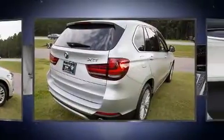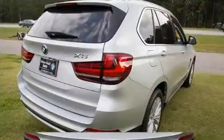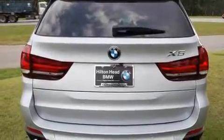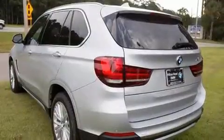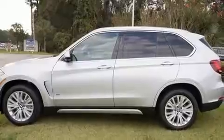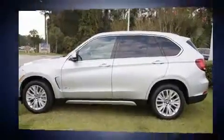A wealth of standard features means that you no longer have to sacrifice. These include leather upholstery, delay-off headlights, a power seat, an automatic dimming rearview mirror, power moonroof, lane departure warning, and a blind spot monitoring system.